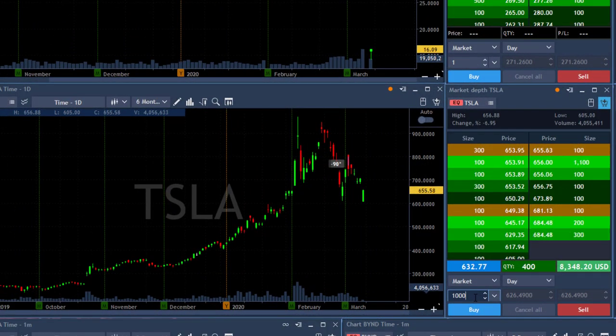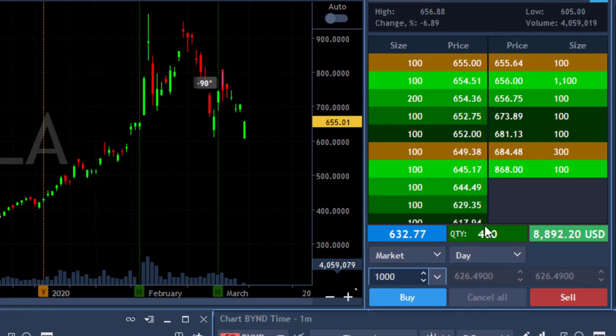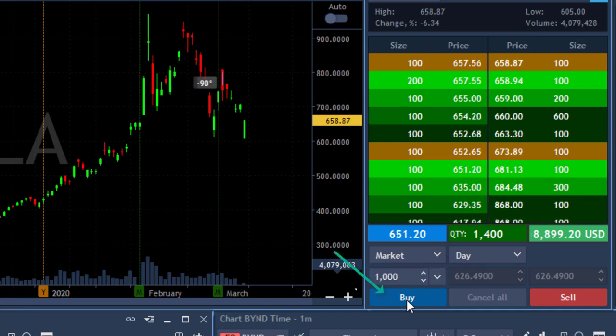Tesla is working its way to the highs once more. The second trade is going to be extremely dangerous — I'm getting ready to buy 1,000 shares, a much smaller size. Not taking the same risk I took earlier, not risking the money I already earned. Just moved over the highs — the question is how far can it go now. Very small size, so as not to give back the profit I made.